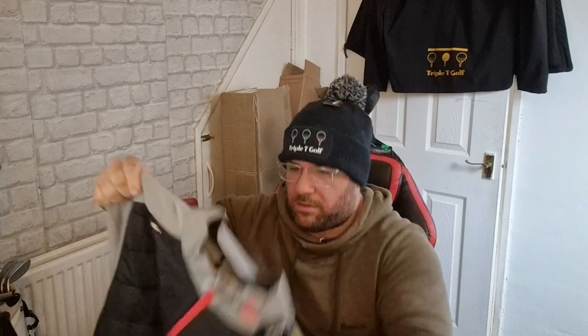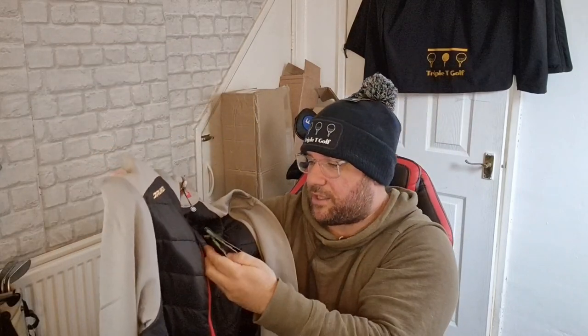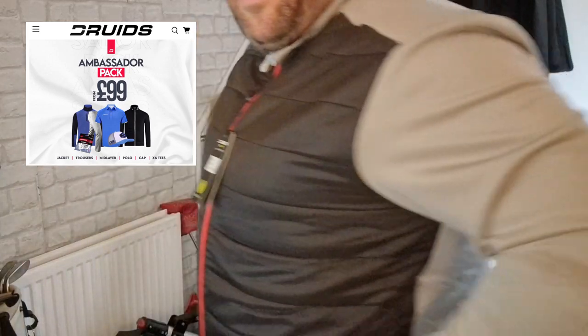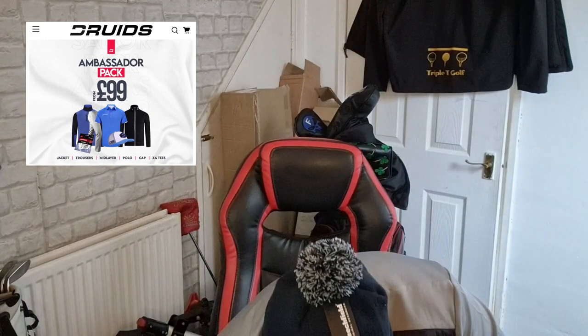We haven't opened them yet, we're going to open them on here, try them on and give them a little fit. I've got double XL — I'm a fat lad, so let's have a look. This first item is just like a jacket — a single skin jacket, black and gray Druids jacket with a little Druids logo on the collar. Here's what it looks like on — quite a nice fit, got a bit of room in there as well. That looks super smart, really nice. I like that.